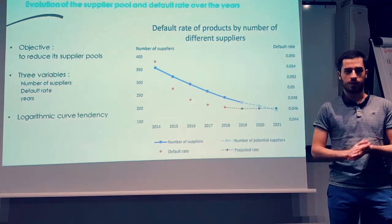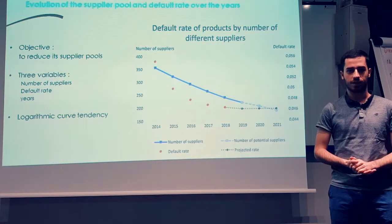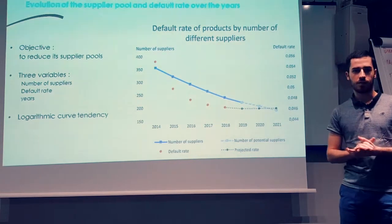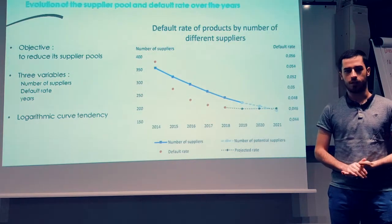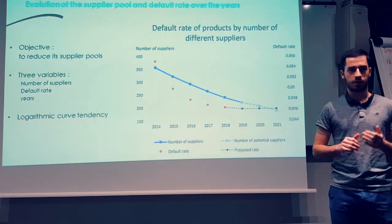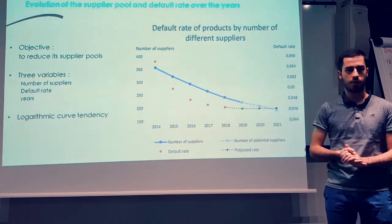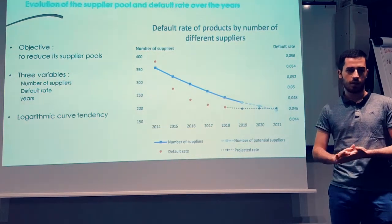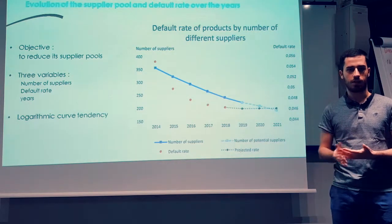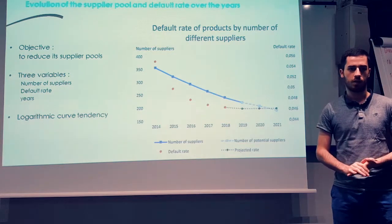Beaumanoir has a key objective to reduce its supplier pool. Reducing the number of suppliers enables the company to benefit from economies of scale and to ensure great service from those suppliers in terms of both quality and delivery time. We wanted to focus on quality rather than delivery time, so we conceived a graph relevant to the number of suppliers and default rate. It contains three variables: on the vertical axis, the number of suppliers and the default rate; on the horizontal axis, the time dimension. The choice to use a temporal analysis is because the evolution of technologies and competencies over the decades may impact the quality of suppliers.